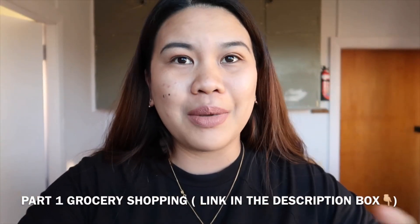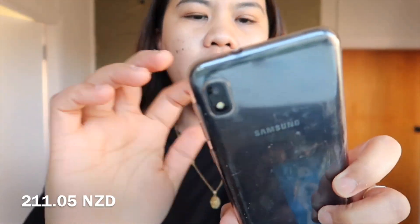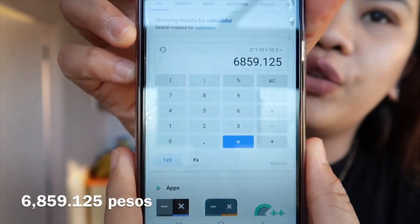So ang nabayaran namin lahat is P211.05 New Zealand dollars. That's equivalent to P6,859.125 pesos.